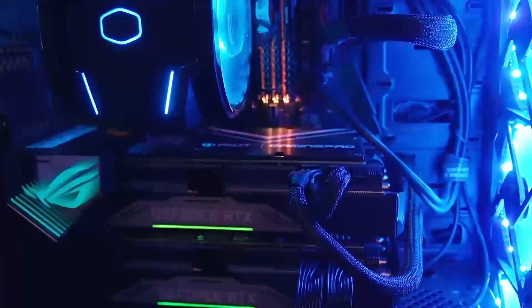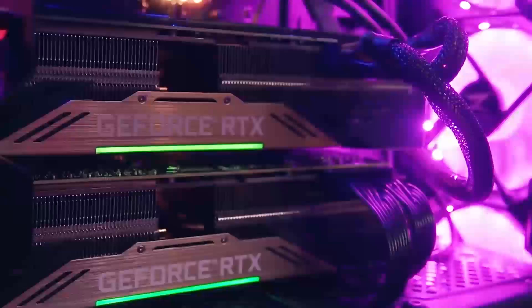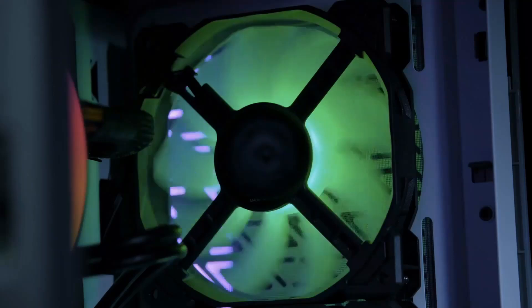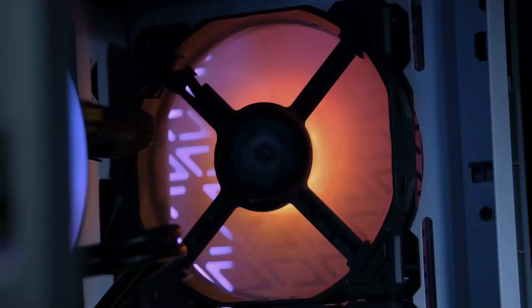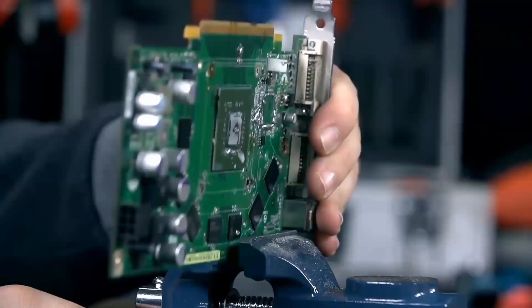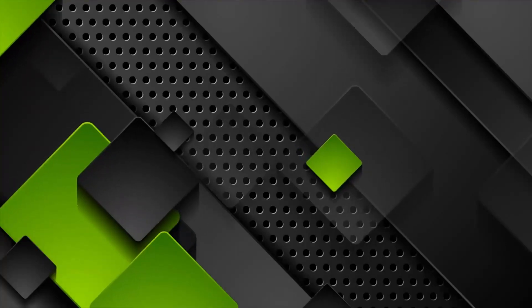The Intel Arc B580 graphics card is Intel's latest step into the competitive world of gaming and creative GPUs. Built using Intel's advanced Xe architecture, this card is designed to offer reliable performance while keeping costs accessible. It's aimed at gamers and creators who need solid hardware for 1080p gaming or creative workflows without going over budget, and is ideal for those looking to upgrade their older systems or build a capable yet affordable PC.